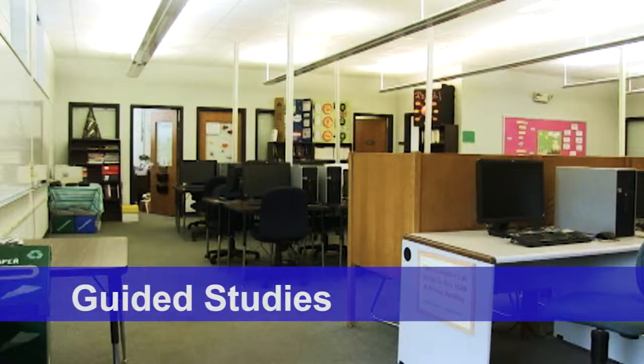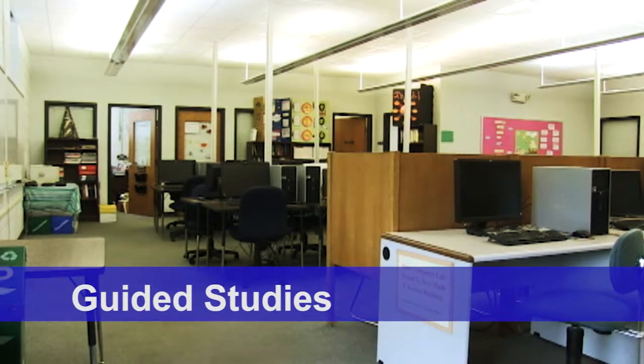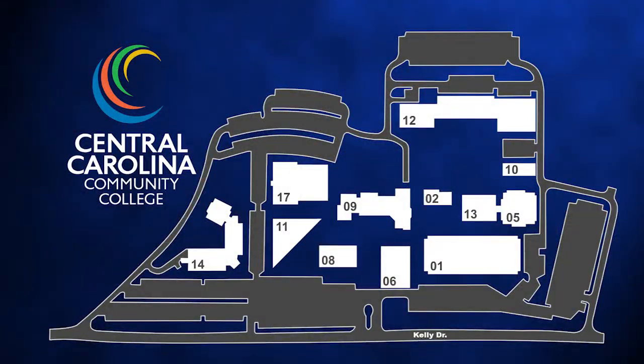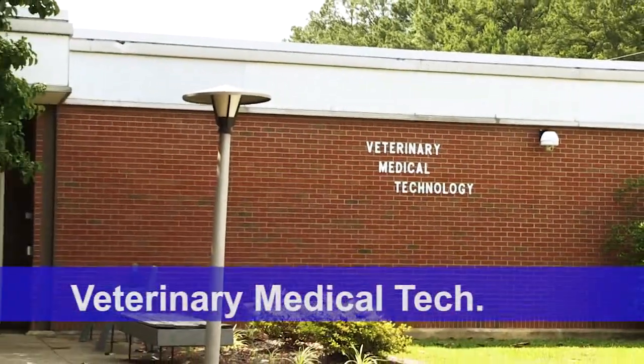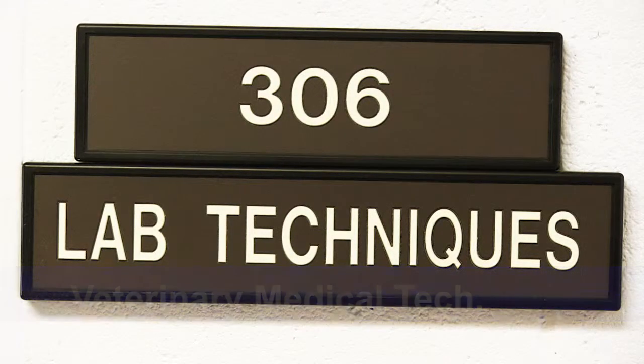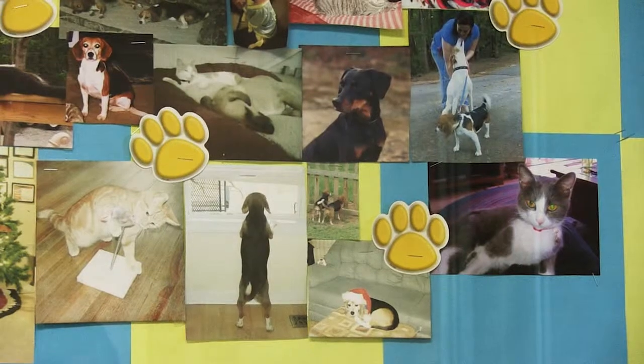Building 2 is the guided studies building. This houses all developmental courses such as math, algebra, reading, and English. Located behind Wilkinson Hall is veterinary medical technology in Building 5, where all the vet med labs, classrooms, and faculty are located.